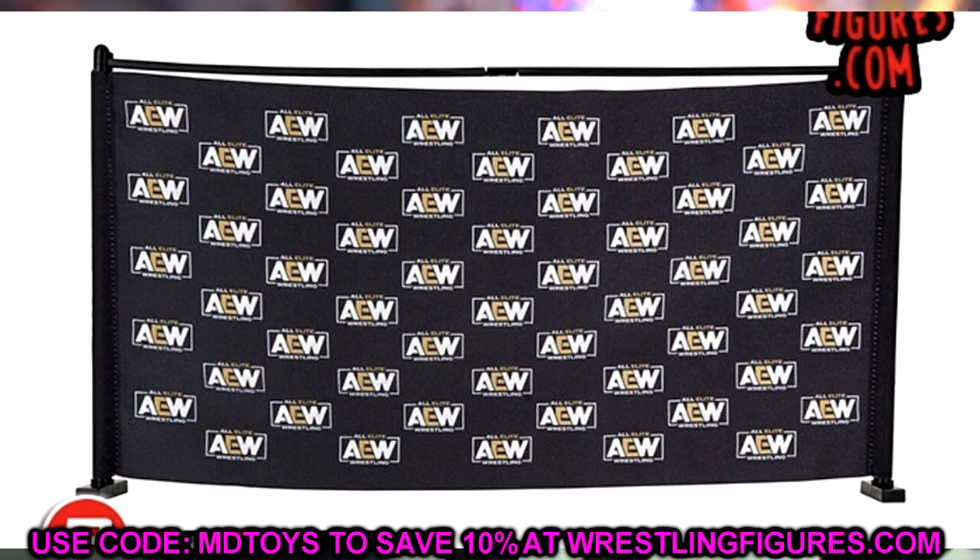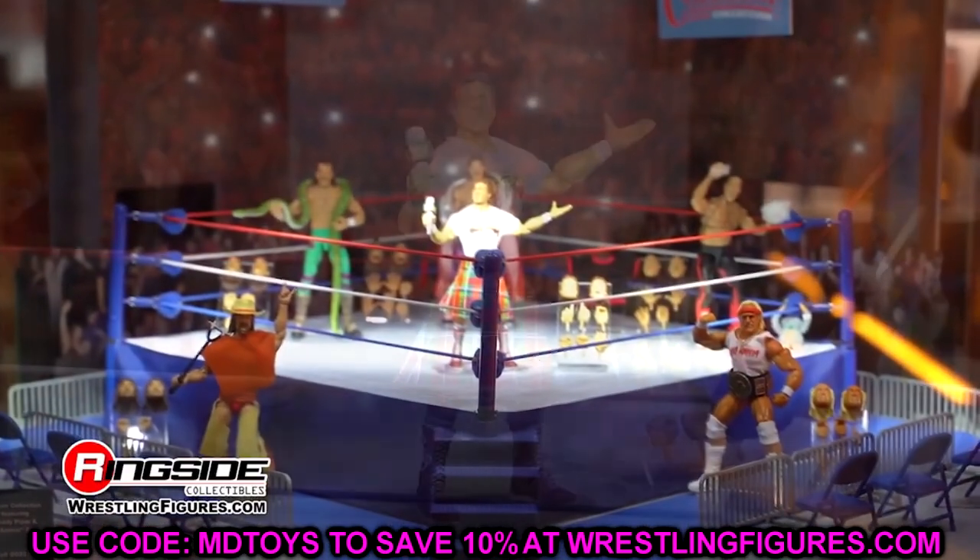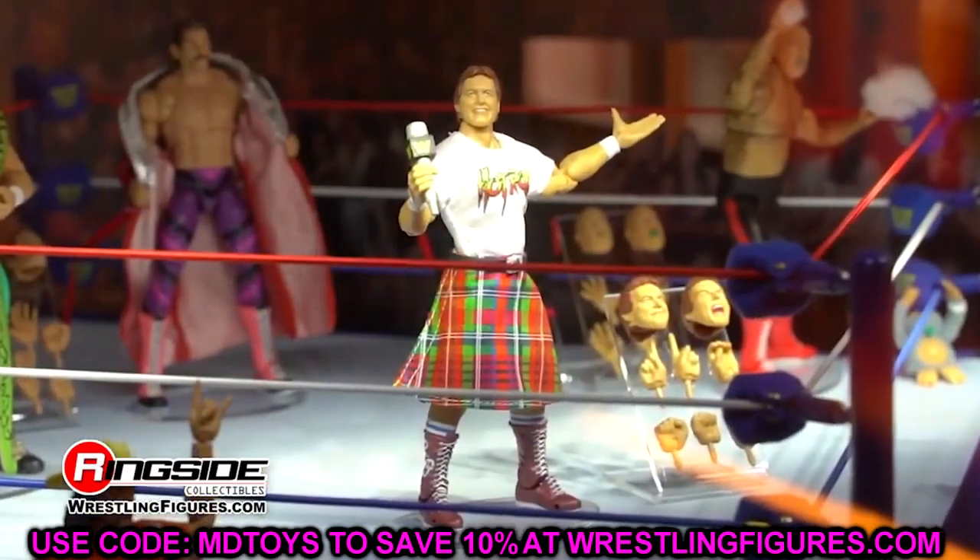It looks like the backdrop is cloth and you remove the poles and bottom squares and just slide it on. Hopefully we can get some people to make custom cloth banners — like have some MDT logos, make it pink with MDT logos all over it, that would be really sweet. That's something we're definitely going to be working on. It's a cool set, I like it a lot.